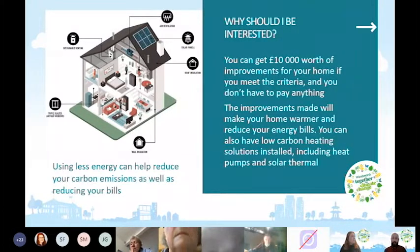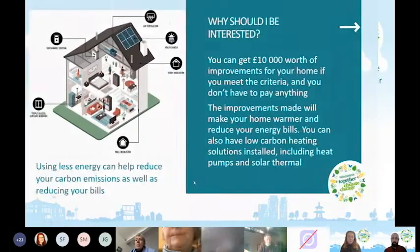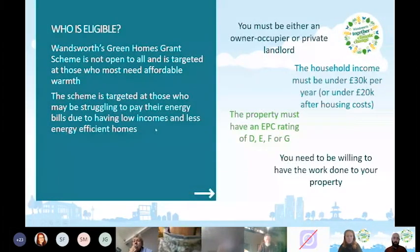The improvements will make your home warmer and can reduce your energy bills. We can also do work around low carbon heating solutions like heat pumps and solar thermal. Using less energy reduces your carbon emissions as well as your bills. With energy price increases, energy efficiency is especially important if you're on a lower income and struggling to pay your bills.